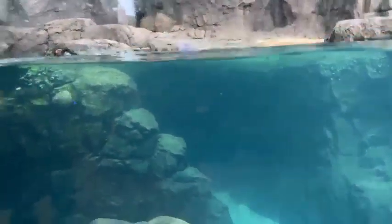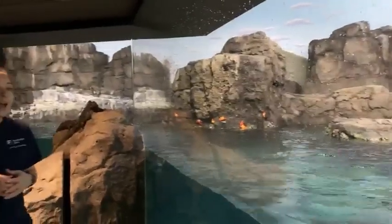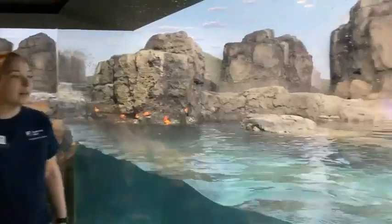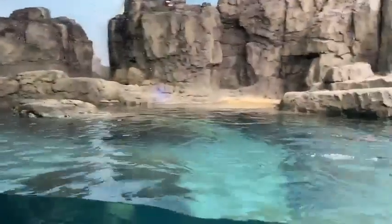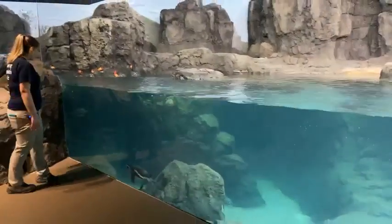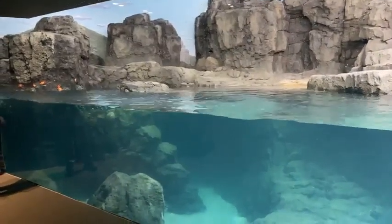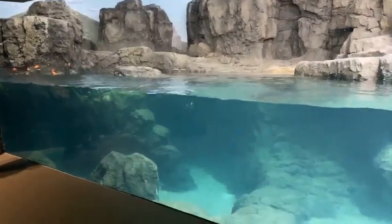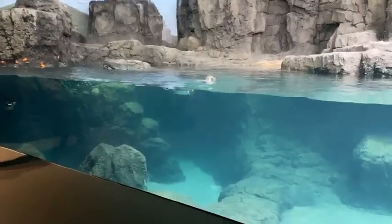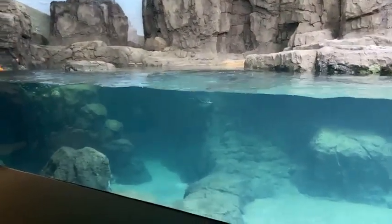The exhibit is very long, which allows for their natural behavior of porpoising — they can swim up to about 30 miles an hour and will jump in and out of the water as a group. They have been doing that really well using the whole exhibit. They can swim really fast and you'll see these little bubbles trailing off their back — they're able to trap air under their feathers and then the air escapes, which is why you see those bubbles.